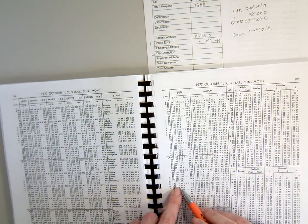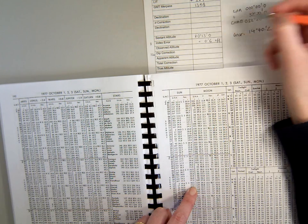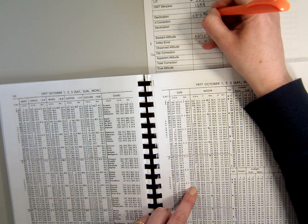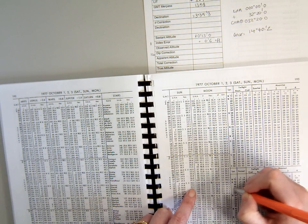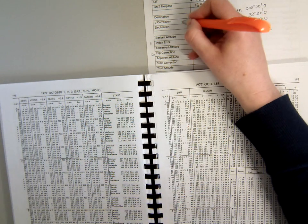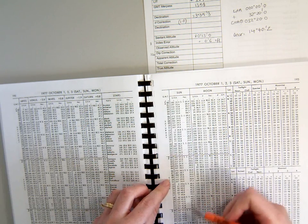At 1300, we've got a declination of south 3 degrees 39.3, and we've got a D correction value of 1.0. You can see from the trend in the numbers...